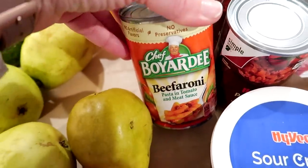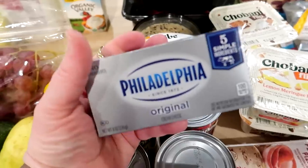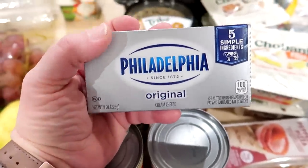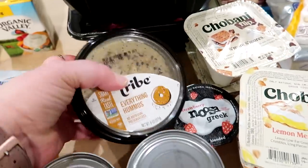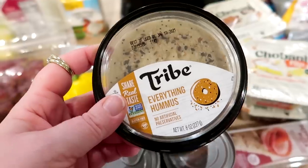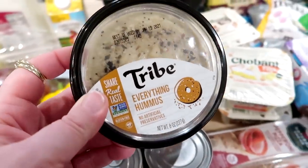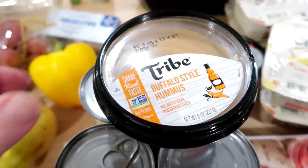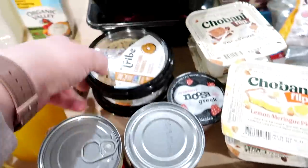I grabbed the kids two cans of Beef-a-Roni that were on sale for a dollar each. I got some cream cheese — I don't necessarily have a plan for it but I always like to keep one in the fridge just in case I need it for baking or a recipe. They had Tribe hummus buy one get one free, and I've never tried this brand before. It was kind of picked over on flavors, so I got one everything hummus and one Buffalo style hummus. I'm looking forward to trying that.